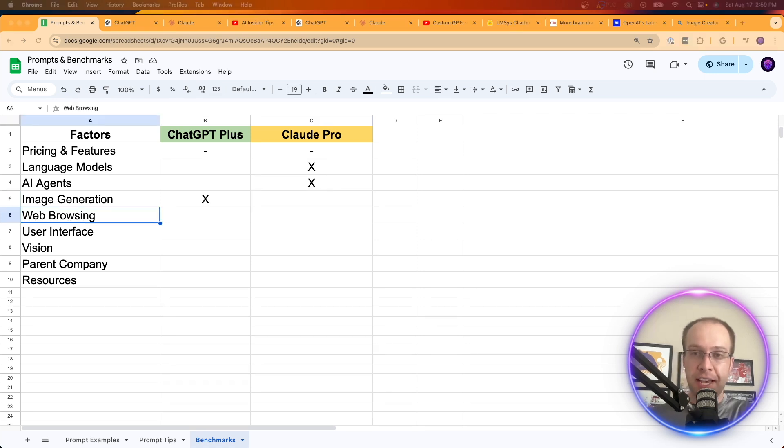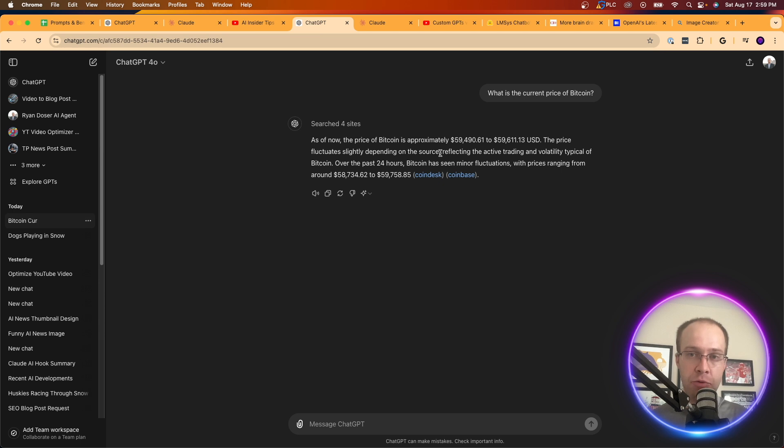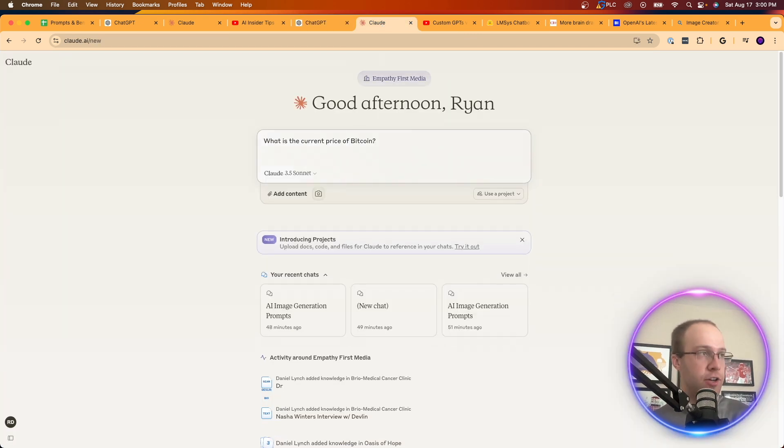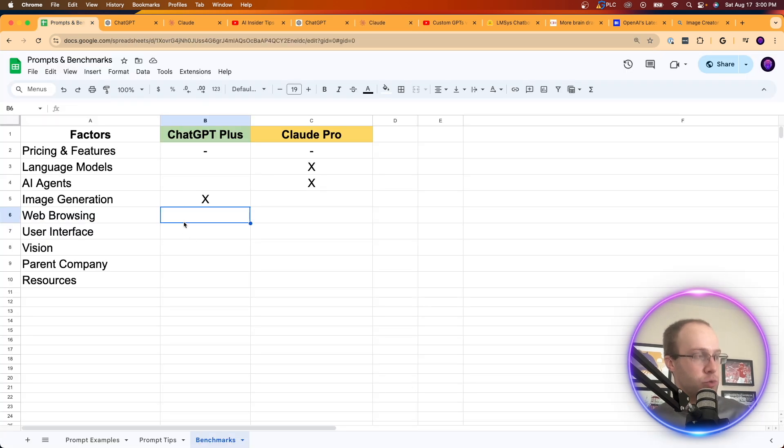The same story applies to web browsing — Claude still cannot browse the internet in real time. In ChatGPT, asking for the current price of Bitcoin will browse Bing in real time and return an up-to-date answer. You can do this for any recency prompt: game times, stock prices, recent news. Claude responds that it doesn't have access to real-time data. ChatGPT Plus wins this one easily, and I hope Anthropic is working on both image generation and real-time web access for Claude.